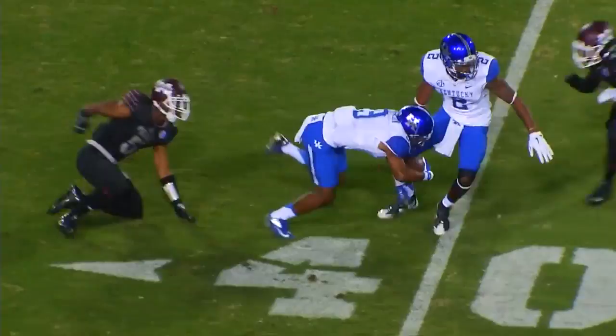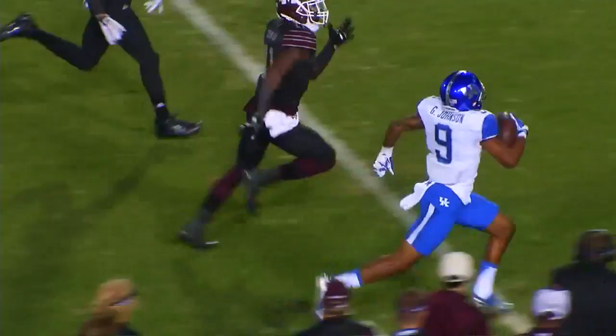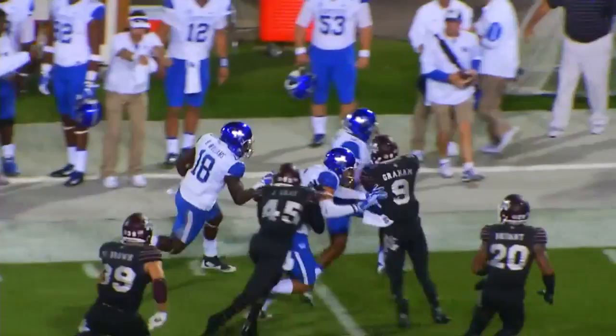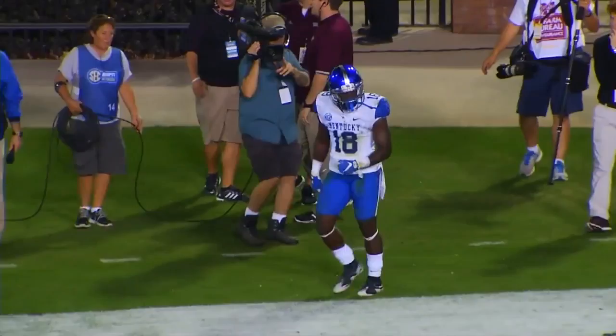Same formation for the Cats, play fake, quick throw near side, they got the screen to Johnson, slips the first tackle, comes up the near side at the 45, tiptoeing down the near sideline, across the 40, across the 30, 20, inside the 15 and run out of bounds. Second and two for Kentucky at the State 42. Handoff to Williams, big hole at the 40, breaks the tackle, 35 far sideline, 30, and run out of bounds at the Mississippi State 27-yard line.